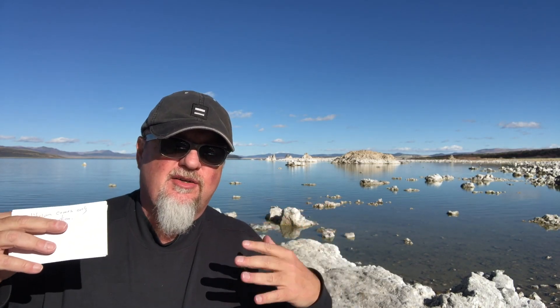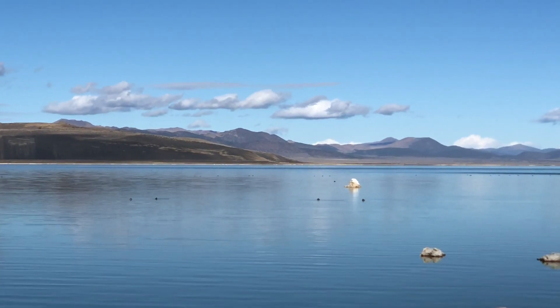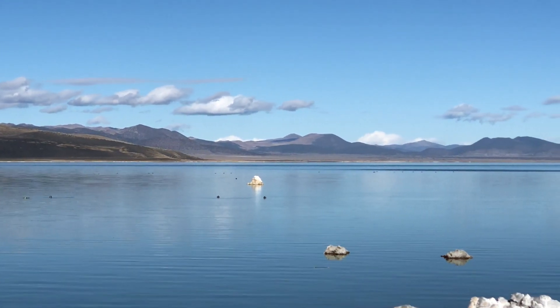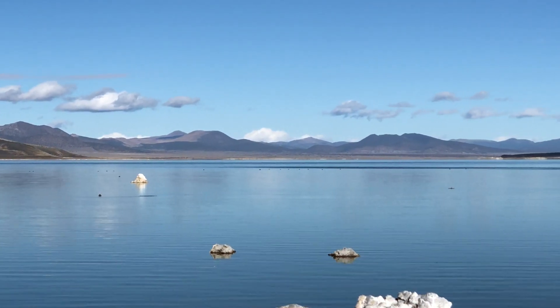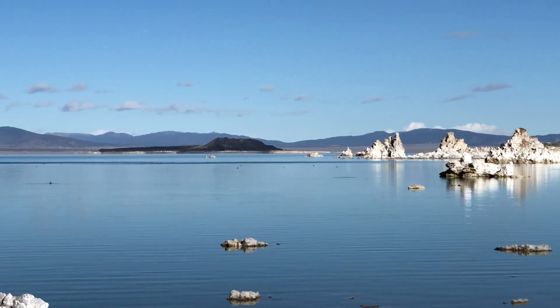Mono Lake is a wonder in geological terms. Sitting at about 6,400 feet above sea level, the water here is two and a half times more salty than the ocean. This is kind of an endorheic basin where all the water flows in, but it has no natural way to flow out. So the only way it doesn't overfill and overflow its boundaries is because of surface evaporation. That is how it maintains its equilibrium.